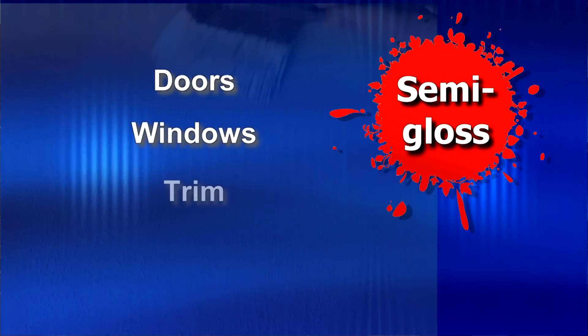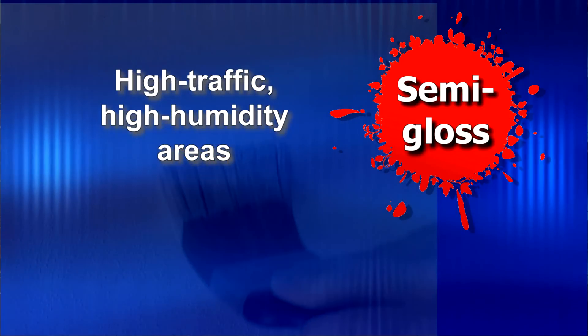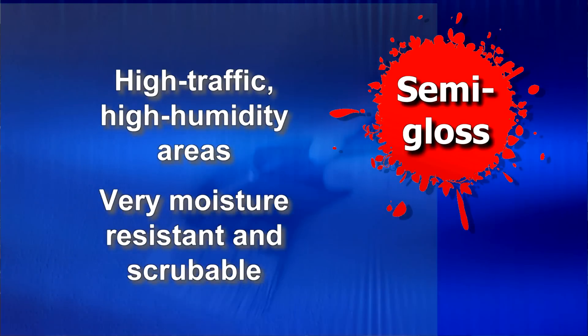Semi-gloss is a popular choice for doors, windows, trim, and cabinets. It's also great for high traffic, high humidity areas that need a lot of cleaning, such as kitchens and bathrooms, because it's very moisture resistant and you can scrub it.